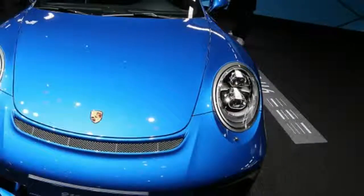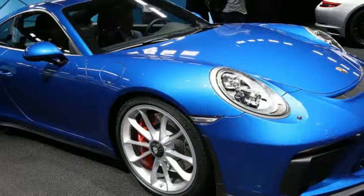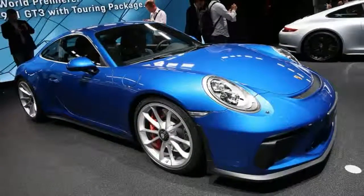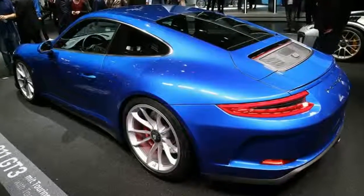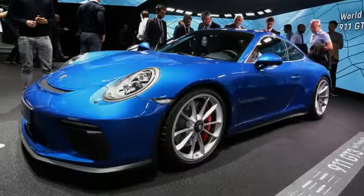At this week's Frankfurt Motor Show, the automaker is rolling out the touring package for the new GT3. Simply, this is a 911 GT3 without the big rear wing and a manual transmission. Instead, it gets a smaller, retractable rear wing with a gurney flap.